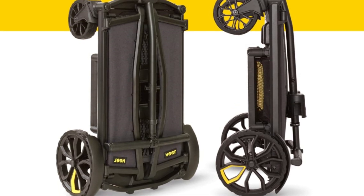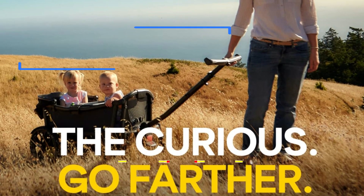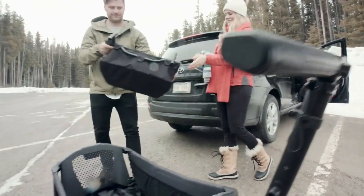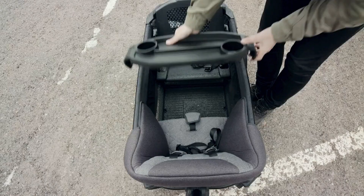Finally, the VeraCruiser is built to last. It's made from military-grade aluminum and features premium water resistance on goods and hardware, ensuring it can withstand even the toughest conditions. Plus, it's easy to clean thanks to its hose-washable components, including the cup holders and snack and drink tray.